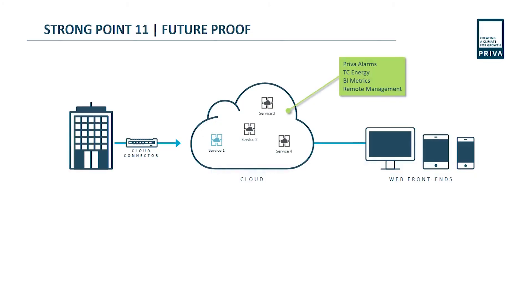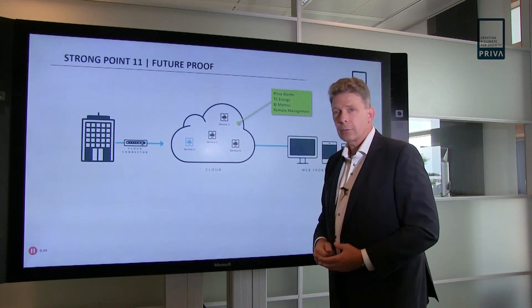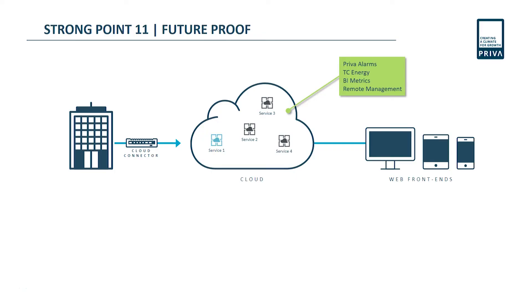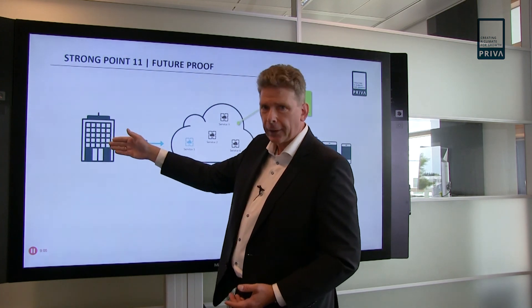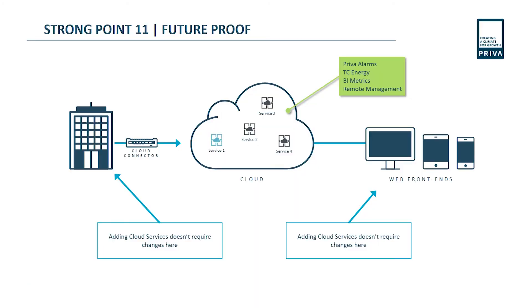What you'd like is a future-proof investment. For instance, if you have a building with just one cloud connector and many services — like Preva Alarms, DC Energy, BM Metrics, Remote Management, and anything we can think of in the future — it's just one box into the building. If you'd like to add another cloud service, you simply switch it on. It doesn't affect the building or the devices on either side.